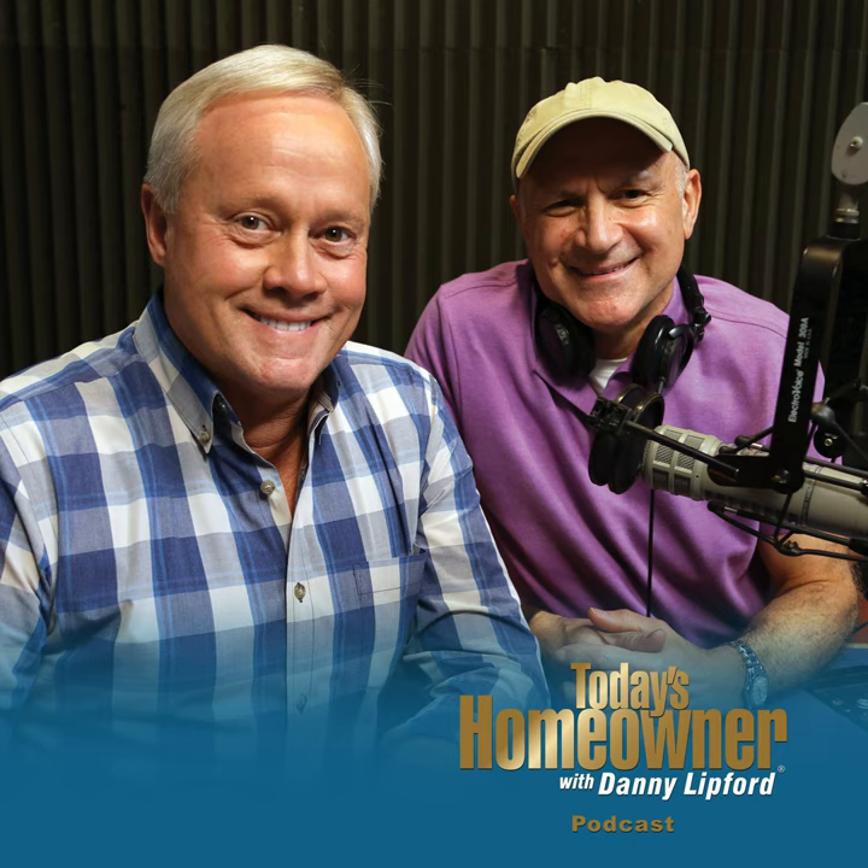Today's Homeowner Podcast is brought to you by The Home Depot — How Doers Get More Done. From installing a smart garage door opener, to installing a bathroom faucet, to removing a tree, The Home Depot believes you can do anything, especially the things they have how-to guides for. Visit homedepot.com for thousands of tips, workshops, and ideas for projects big and small. The Home Depot app — How Doers Get More Done.